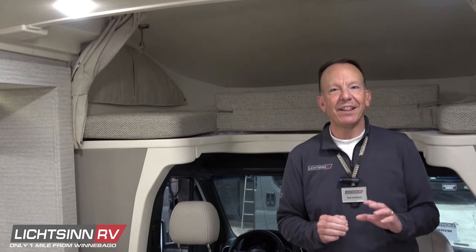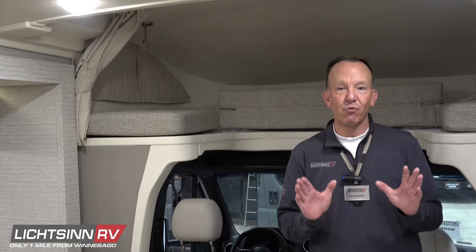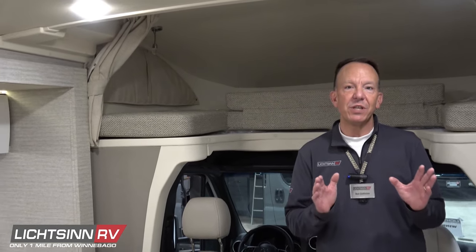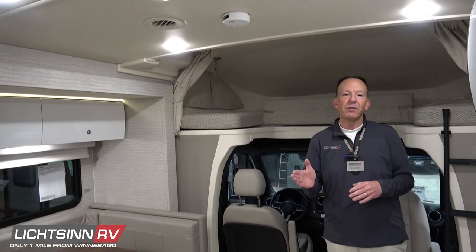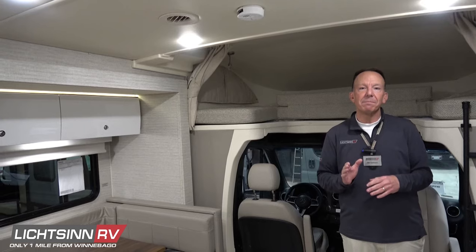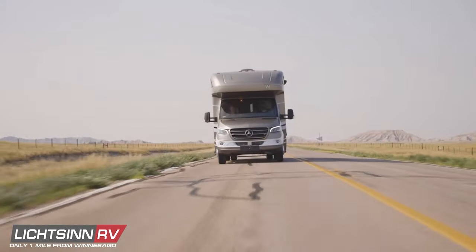Welcome to the month of April here at Litson RV, where we're only one mile north of the Winnebago factory based right here in Forest City, Iowa. Join us during the month of April as we sprint into summer with Winnebago Sprinter motorhomes. Throughout the month we'll be focusing on Winnebago RVs built on the proven Mercedes-Benz Sprinter chassis.